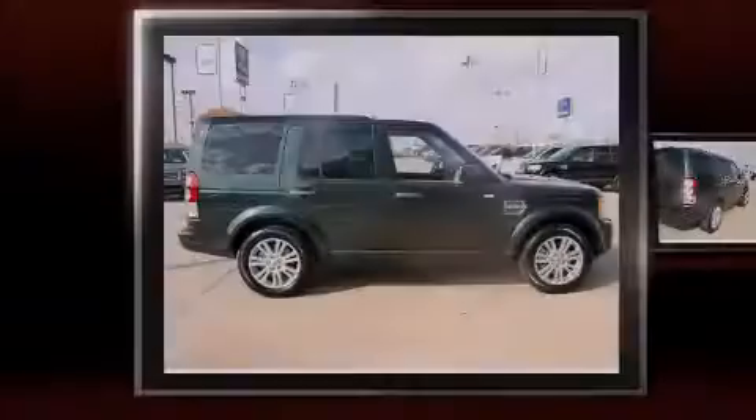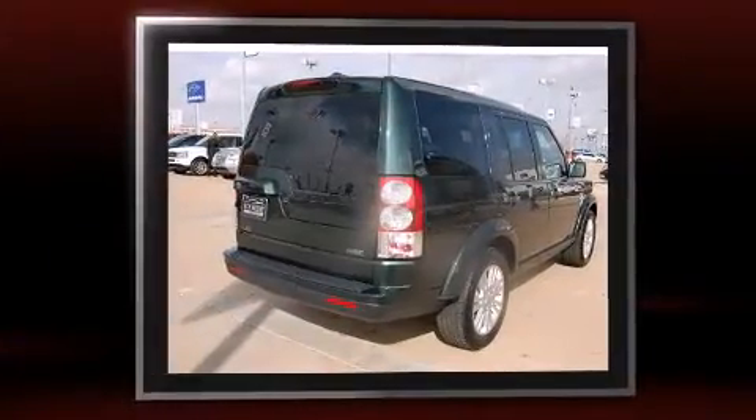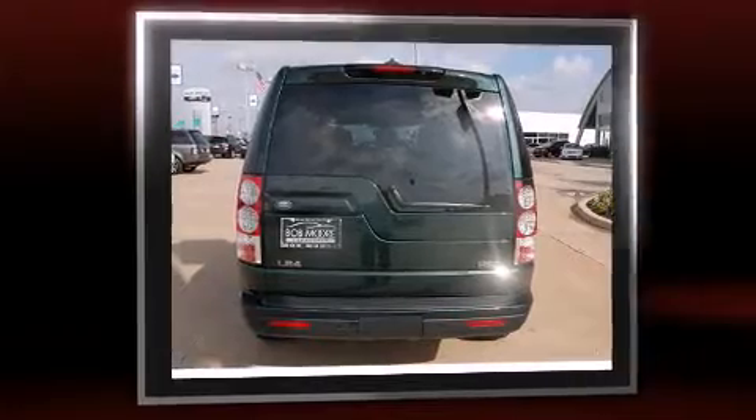Familiarize yourself with the 2011 Land Rover LR4. A 5-liter V8 engine pairs with a sophisticated 6-speed automatic transmission, providing a smooth and predictable driving experience. Four-wheel drive allows you to go places you've only imagined.